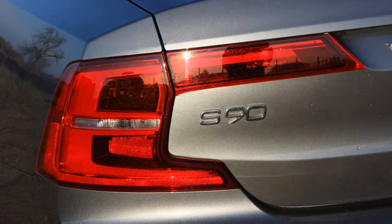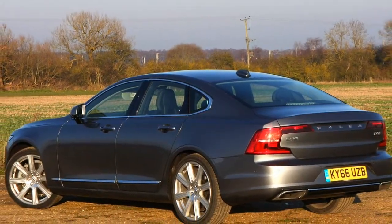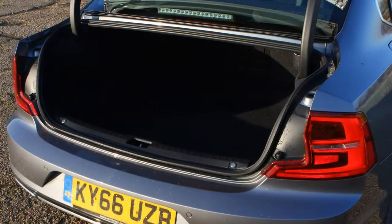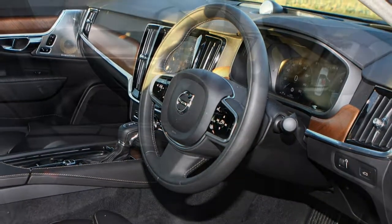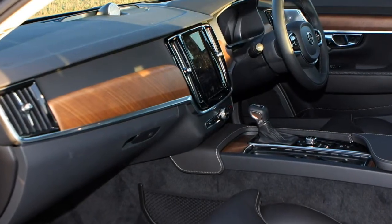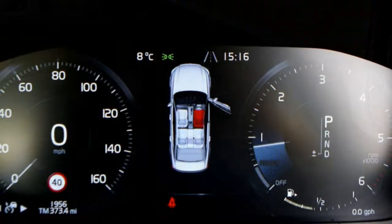The S90 measures in at almost 5 metres long, which translates into a generously proportioned interior. There's plenty of space up front, though the S90 envelops the driver thanks to a close dashboard and a centre console that rises around you, while still offering plenty of head and legroom. In the back, two adults can stretch out with ease — headroom is good and legroom even better — though the middle seat passenger will struggle due to the high transmission tunnel. The 500-litre boot is smaller than those of the BMW 5 Series, Audi A6 and Mercedes E-Class, but it is accessed via a standard-fit electric boot lid, with rear seats that split and fold electrically. The boot is well-shaped and square without too many intrusions inside.